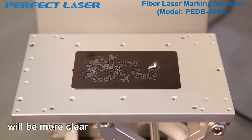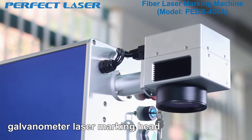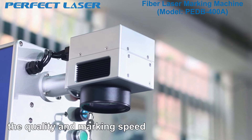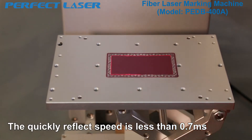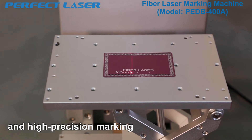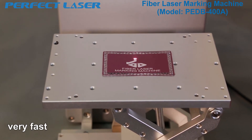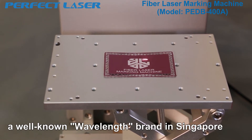Especially the edge of the marking will be more clear. It adopts a high-performance digital galvanometer laser marking head — the quality and marking speed can compare to the USA Scanlab brand. The quick reflect speed is less than 0.7 milliseconds, so you can achieve high speed and high precision marking. The marking speed can reach 7,000 millimeters per second. The vibration lens adopts a well-known wavelength brand from Singapore.